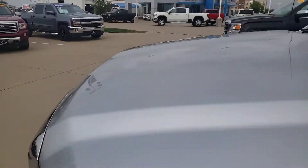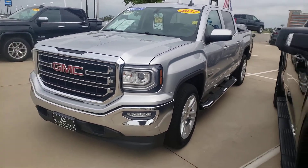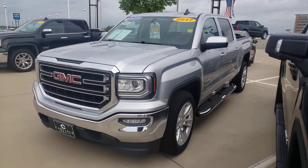We've been here since 1926 and we'll be here for you in the future. Call on this 2017 GMC Sierra — it will not last.